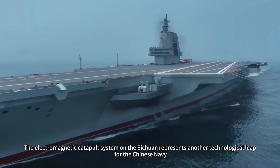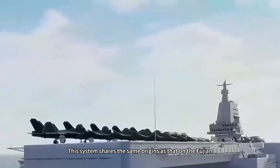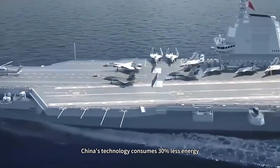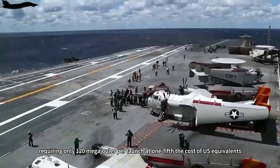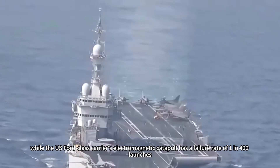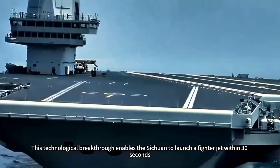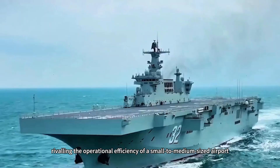The electromagnetic catapult system on the Sichuan represents another technological leap for the Chinese Navy. This system shares the same origins as that on the Fujian, both utilizing a medium-voltage direct current integrated power system. Compared to the medium-voltage AC solution used on US Ford-class carriers, China's technology consumes 30% less energy, requiring only 120 megajoules per launch at one-fifth the cost of US equivalents. Its reliability is remarkable: while the US Ford-class carrier's electromagnetic catapult has a failure rate of 1 in 400 launches, the Type 076 maintained a flawless record during ground testing. This technological breakthrough enables the Sichuan to launch a fighter jet within 30 seconds, with a maximum daily sortie capacity of 50 flights, rivaling the operational efficiency of a small-to-medium-sized airport.